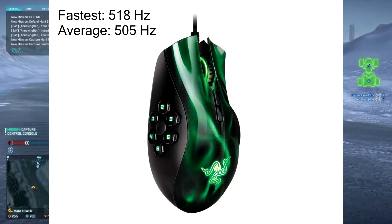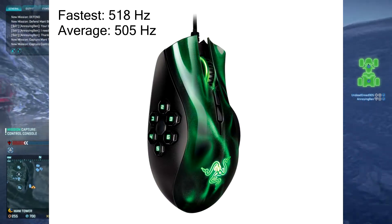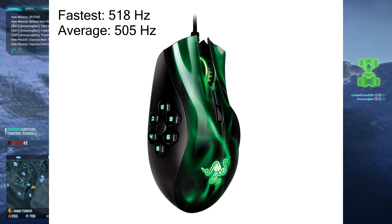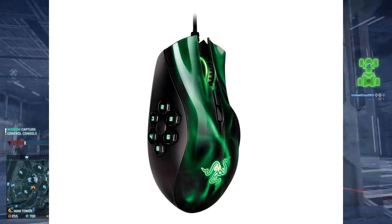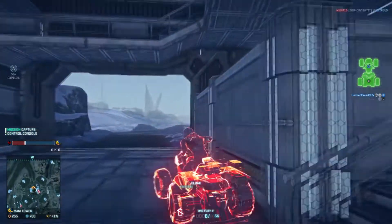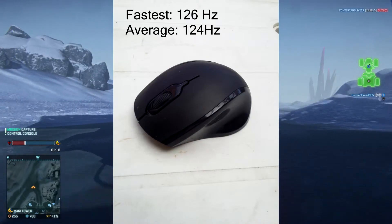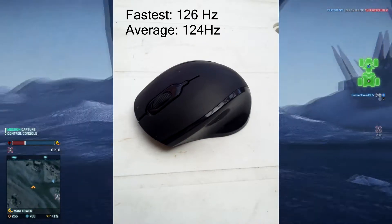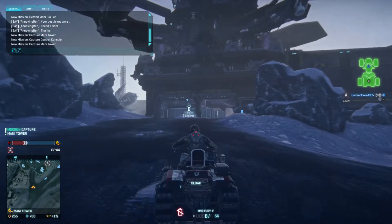The Razer Naga scored a fastest of 518 hertz, which is surprising because it is a wired mouse and this directly counters the post I showed at the beginning of the video. This mouse also achieved an average of 505 hertz. And finally, the cheap Dick Smith mouse only achieved a fastest of 126 hertz and an average of 124, which isn't surprising.